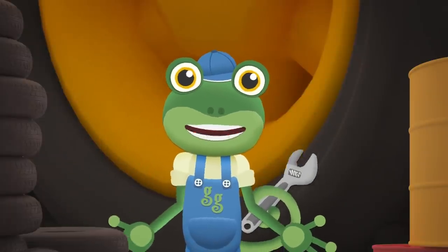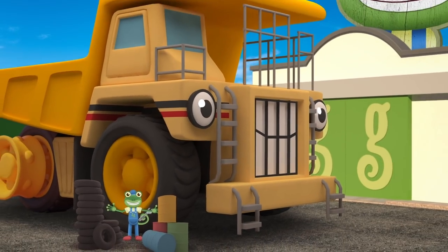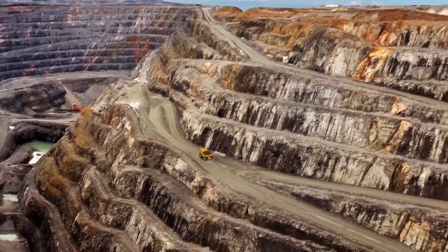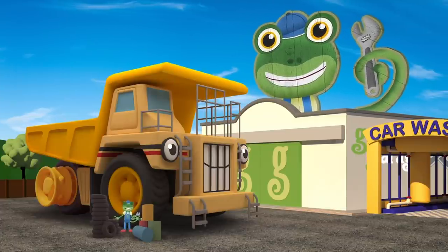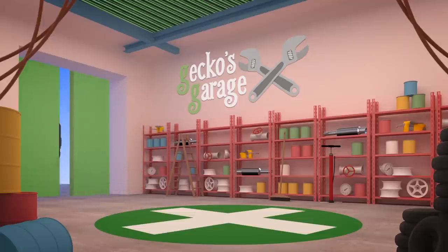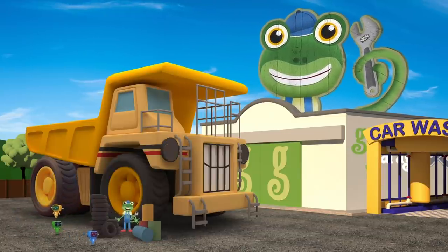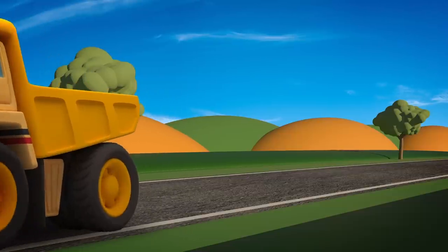Hello everyone! We've got a visitor here today — have you seen him anywhere? He's big! He's very big! He's George the Giant Dump Truck! Oh there you are George! George is usually hard at work in the mine, carrying massive amounts of rock. But today he's here at Gecko's garage getting some new tyres fitted — they are huge! George is so big he can't fit inside the garage, so he's having his tyres changed outside! Those look great — well done Mechanicals!